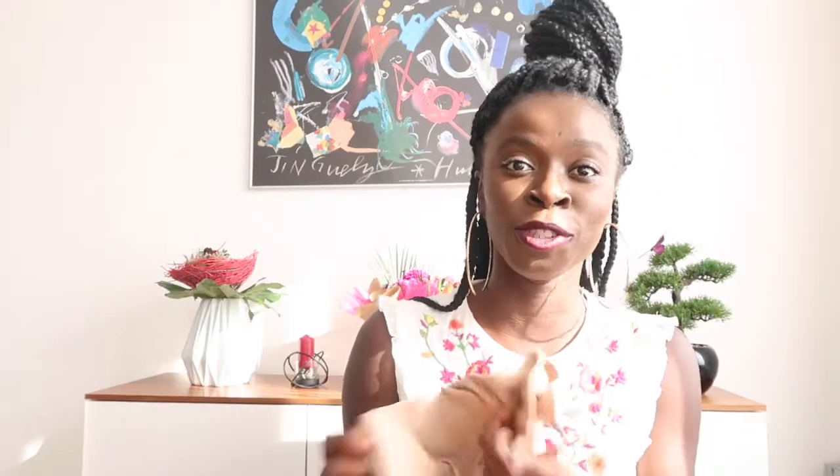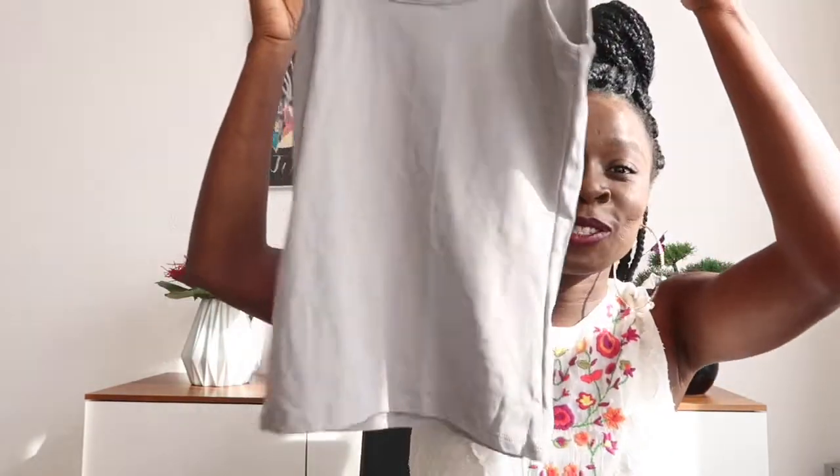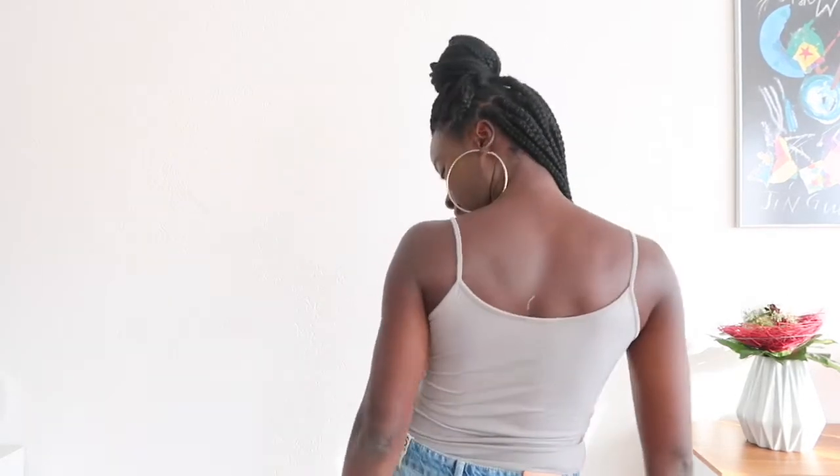First, we do Zara Amsterdam. The first item is this tank top — it came in nude, and we all love nude. This was five euros, very cheap! I got it in grey as well — also five euros. Just look at that color.